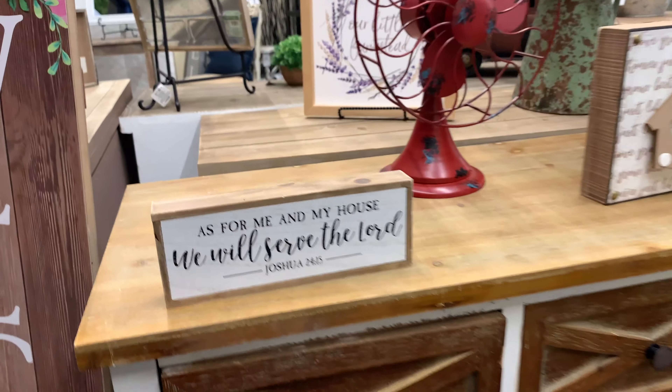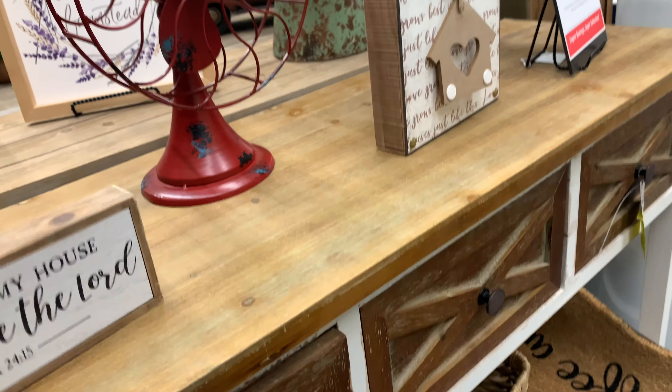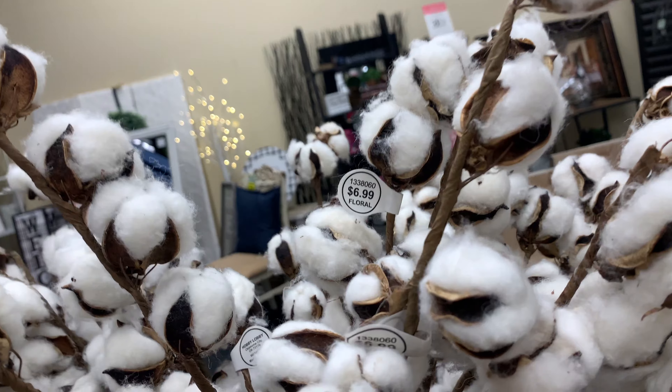I also thought this was cute for my house, and it's only $8.99, which is so pretty. All the decorations — if you guys can see — are on sale.